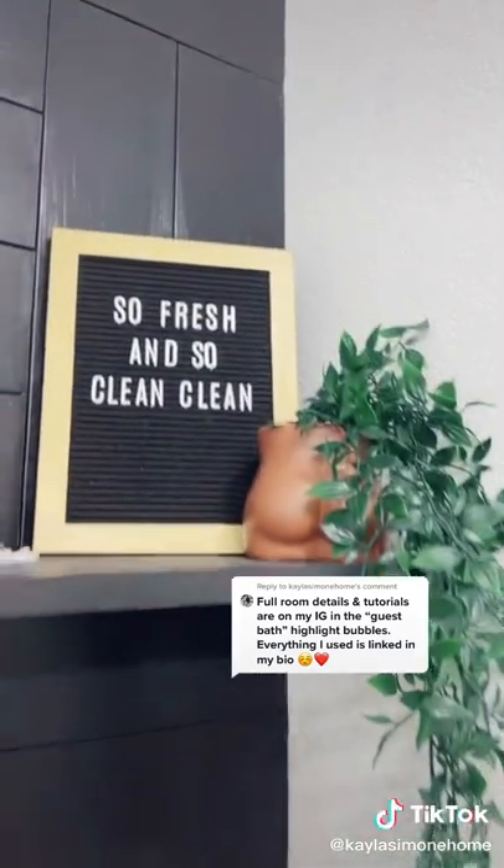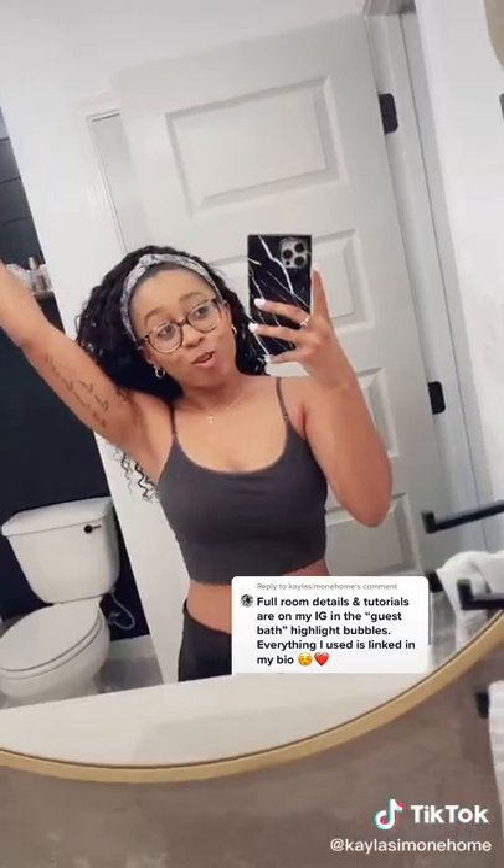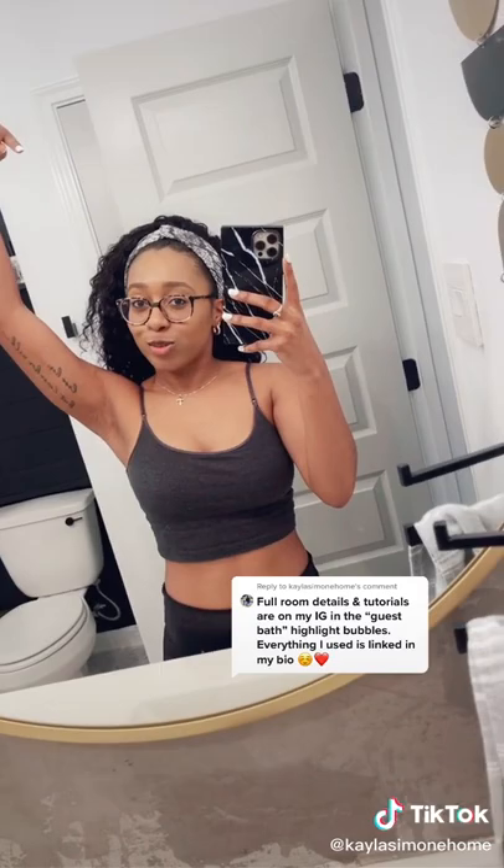And then just added a couple decor pieces and other little details to make the space feel nice and cute. That's the whole guest bath — let me know in the comments what you want to see more of.